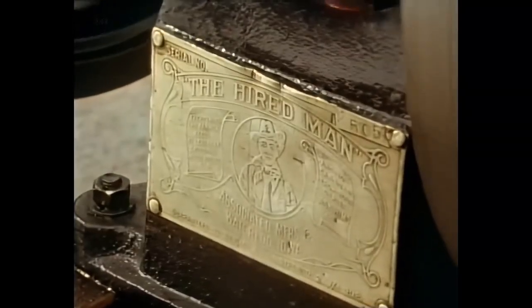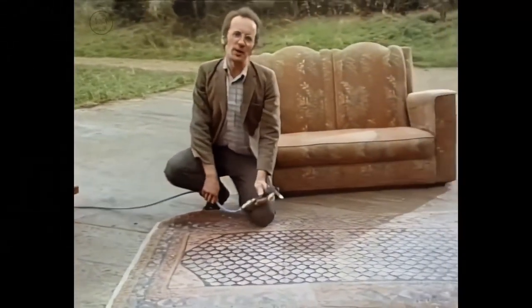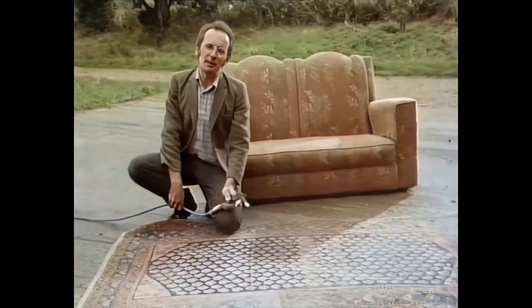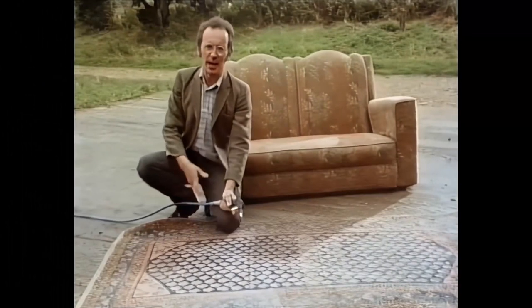By 1900 the first internal combustion engines had appeared, and amongst other things they were used to power compressors to generate compressed air. Several Edwardians experimented with cleaning carpets and upholstery with compressed air, but the problem was that the dust just went everywhere.